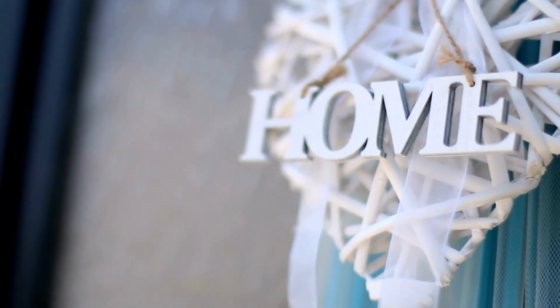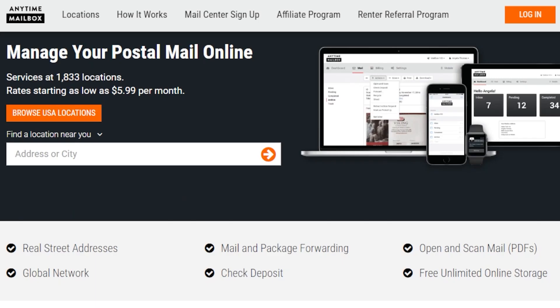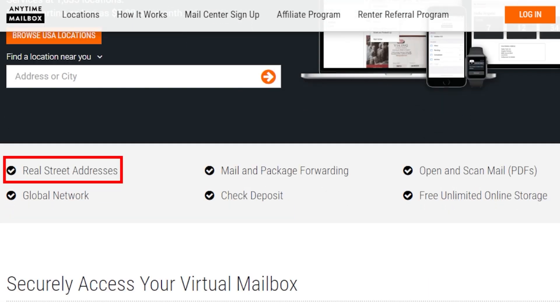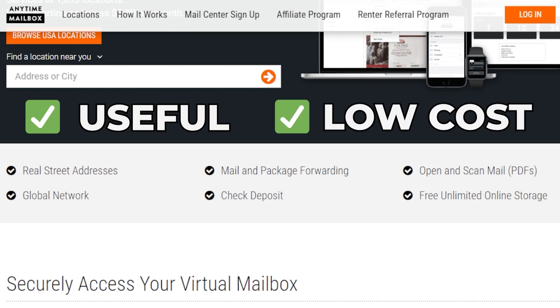While you might be tempted to use your own home address as a registered location, it's going to be part of a public record and might not be wise to expose your personal address. I recommend you use services like Anytime Mailbox — special link in the description below. They will provide you with a physical business address, scan your mail, and even forward it to your home. It's a very useful service at a very low cost.